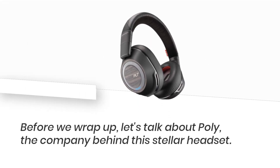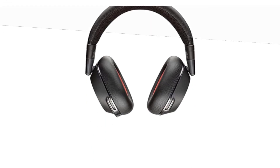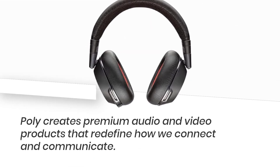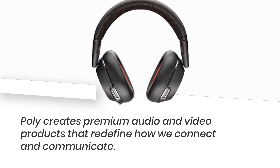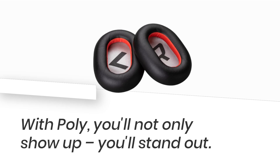Before we wrap up, let's talk about Poly, the company behind this stellar headset. Poly creates premium audio and video products that redefine how we connect and communicate. With Poly, you'll not only show up — you'll stand out.